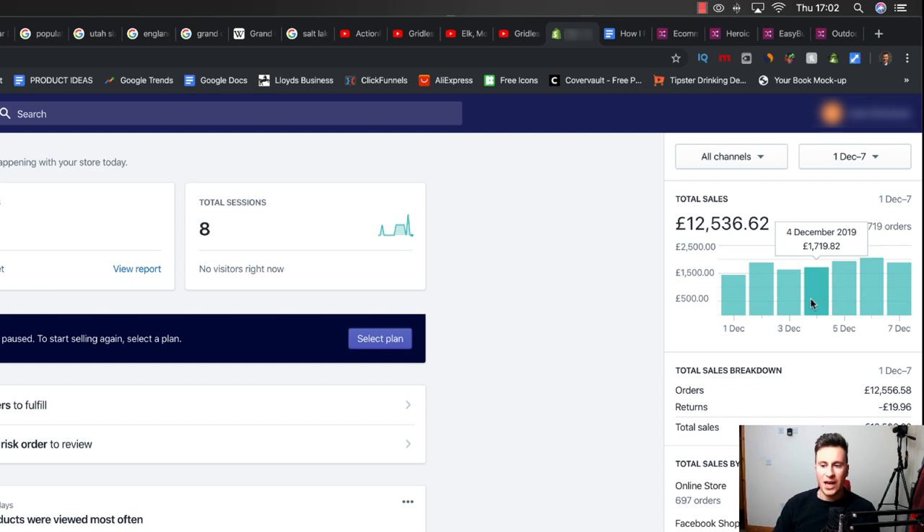I was pretty happy with these results because they were fairly consistent. I could have scaled higher, but due to the cutoff point before orders start arriving in January, I didn't want to take the risk. About 10-15% of orders won't get there before Christmas and run the risk of having to be refunded.